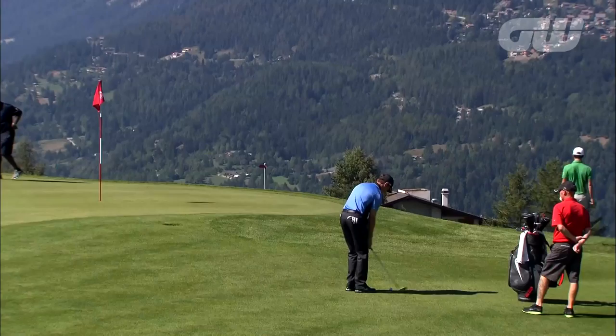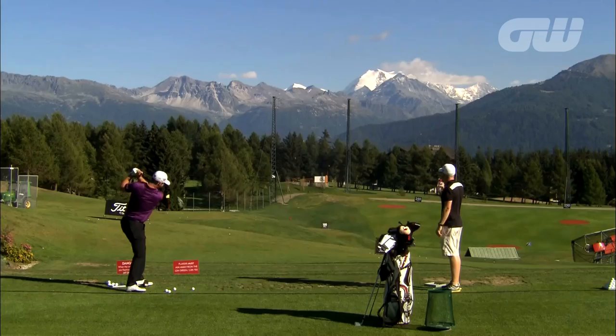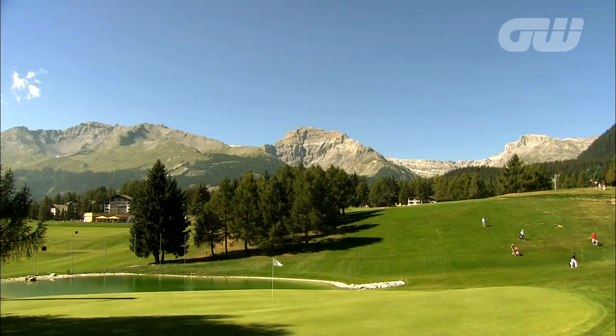Switzerland's Crans-sur-Sierre Golf Club is one of the oldest courses on mainland Europe. Built in 1906, it's nestled in the beautiful alpine town of Crans-Montana and includes some of the most spectacular holes in the world. It's been staging tournament golf since 1939 and is the long-established home of this week's event, the European Masters. After six feet of snow for half the year, the ski slopes magically transform into a championship golf course in the summer months.